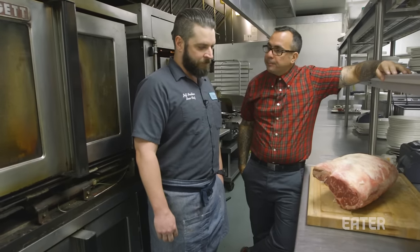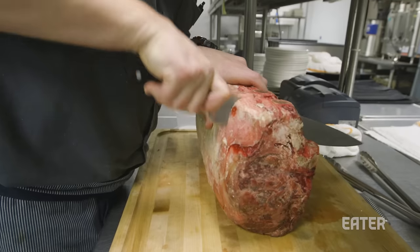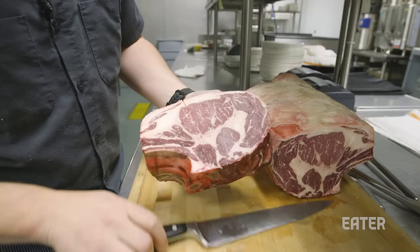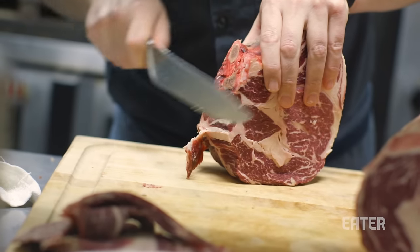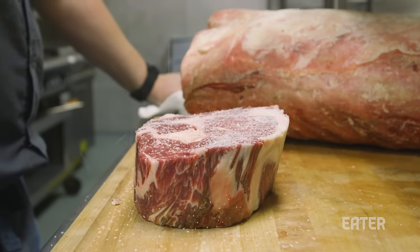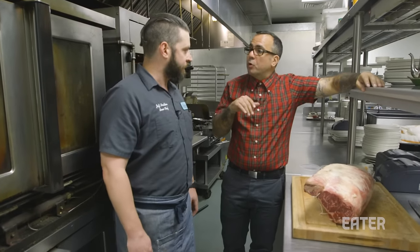Let's talk about how we're going to cook this. So basically what I'm going to do is take a cut from this other side of the bone right here — it's probably going to give us about a 26-ounce portion. I'm going to trim the fat from it, then add a little bit of salt and pepper and roll it in the broiler to get a nice caramelization on top. It's very simple — just pepper, salt, and the broiler.